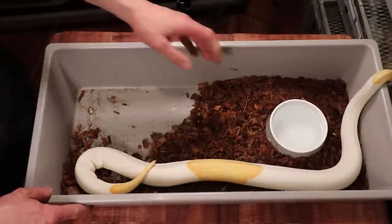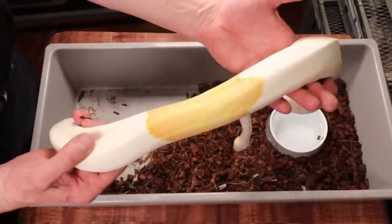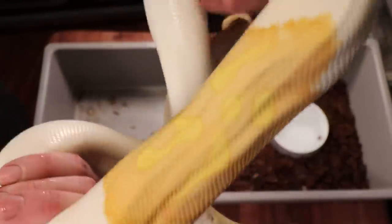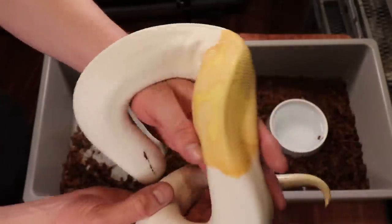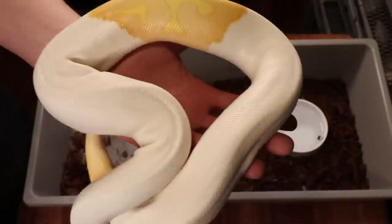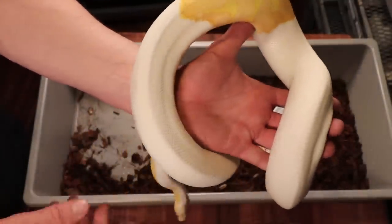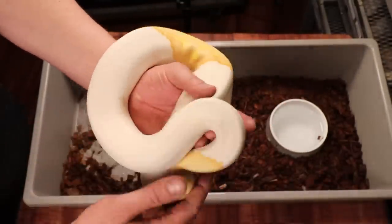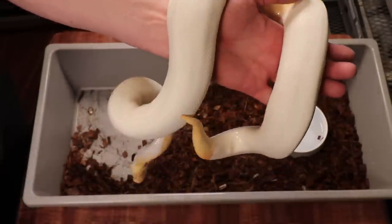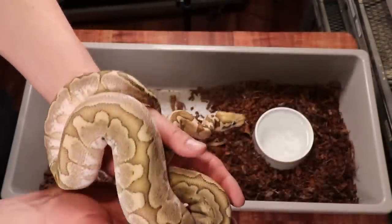Take a look at this albino pied male — when I bought him I paid a pretty good price. He's got some really interesting patterns right in the middle, almost like a little tattoo. I've bred him to quite a few snakes over the last few years, but this year when I paired him with my clown female he just stopped eating and keeps getting skinnier. That's pretty much par for the course for ball pythons — you can almost count on them fasting at some point.